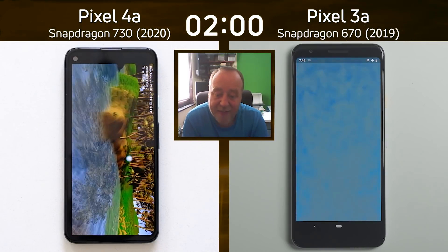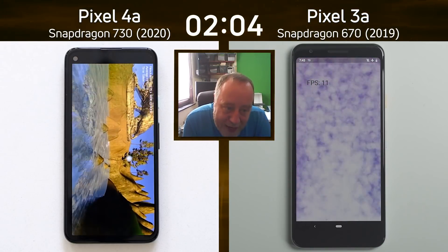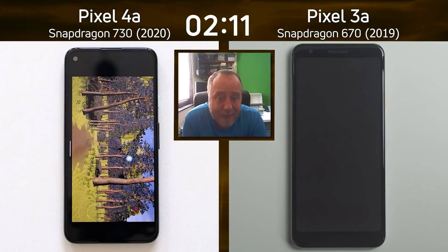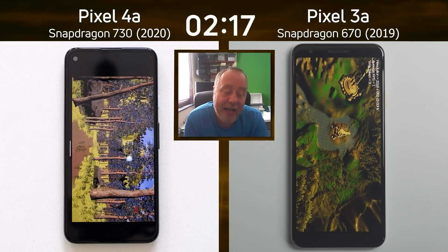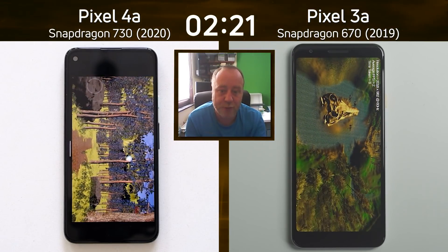Let's see what the frame rate is as the Pixel 4a continues through the flyover — it's now going to the end of the valley and then into the Unreal test. It's 11 frames a second. That's quite low for the 3a. The 4a is now going into the Unreal test while the 3a is going into the Unity test — so a whole big 3D test difference there.